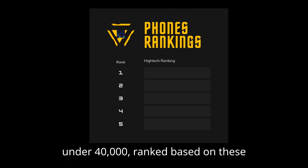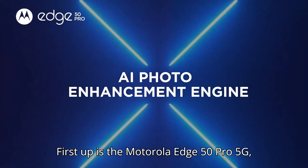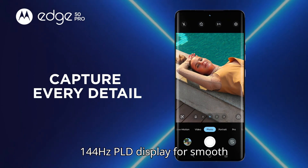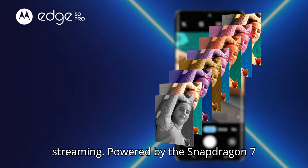Let's reveal the top 5 smartphones under 40,000, ranked based on these factors. Stick around till the end to find out my top pick. First up is the Motorola Edge 50 Pro 5G, priced at ₹31,990. Why is it a top choice? It features a stunning 144Hz pOLED display for smooth visuals, making it perfect for gaming and streaming.